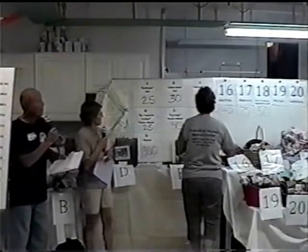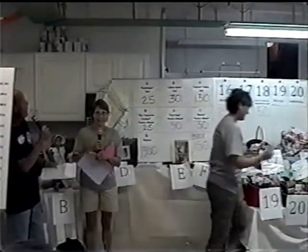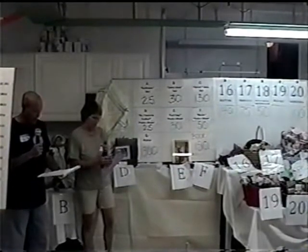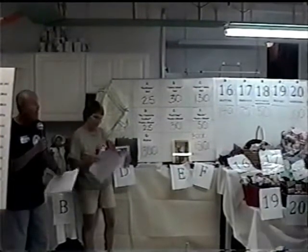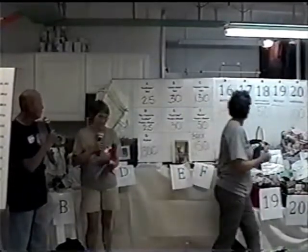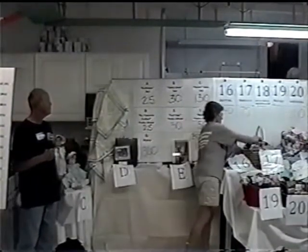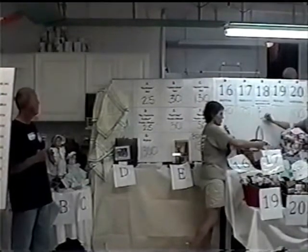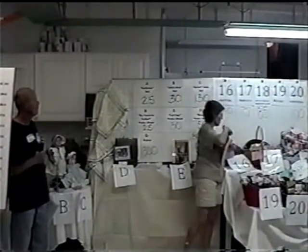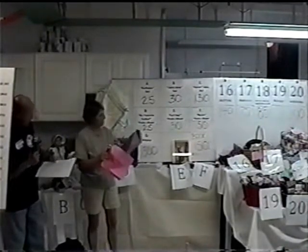Basket number 17 is from Terry and Company, and that has many, many gift certificates. In addition, it also has hair care products and a body wrap — donated by Terry and Company, Bonnie, Rob, Sherry, and Shannon. That is basket number 17.